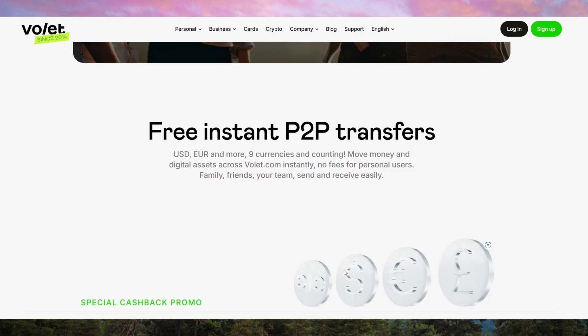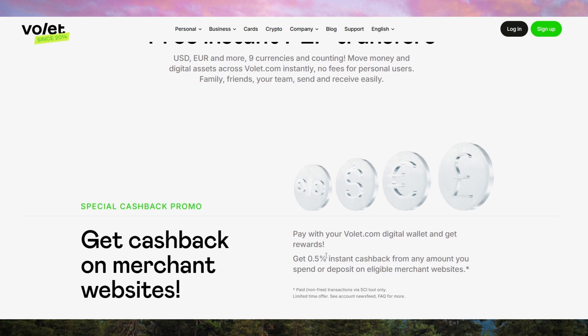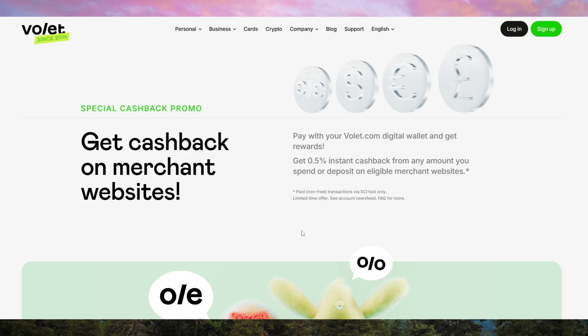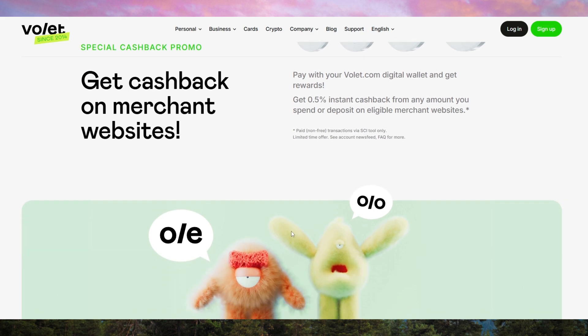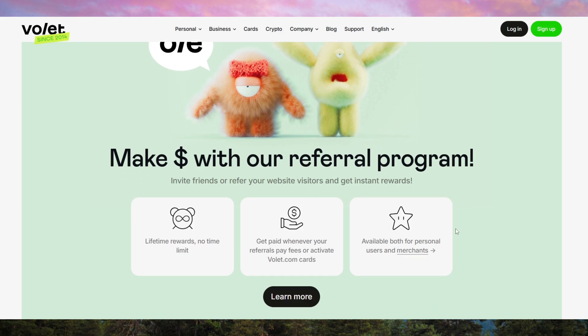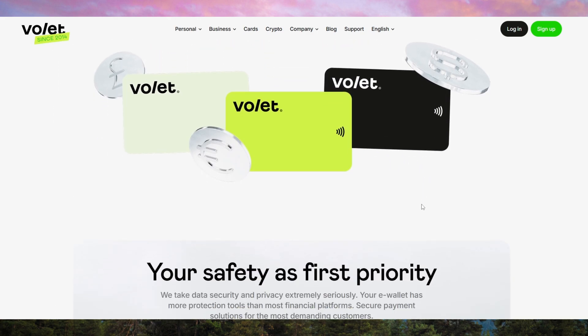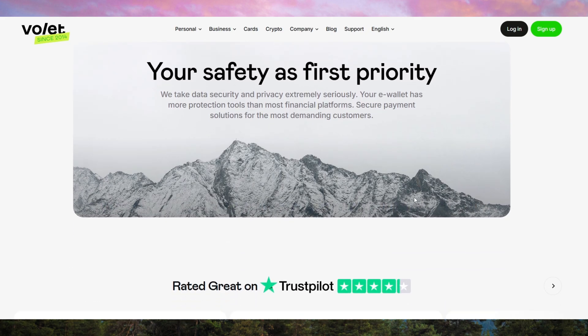One of volet.com's biggest selling points is its multi-currency support. Whether you're dealing in USD, EUR, or other major currencies, it allows you to store, convert, and send funds easily. This makes it ideal for international users who frequently make cross-border transactions. The exchange rates are competitive, but there are fees for certain conversions, so make sure to check the rates before transferring large amounts.